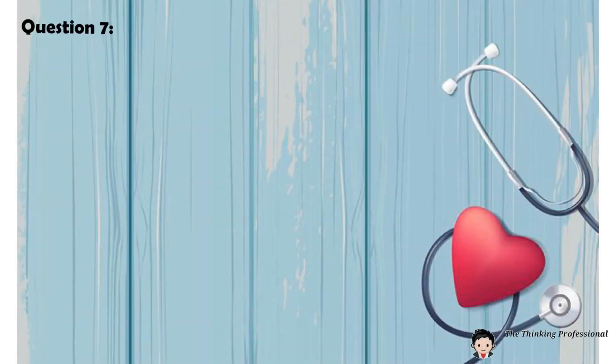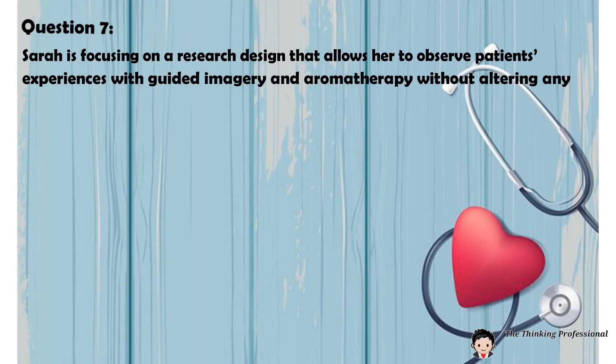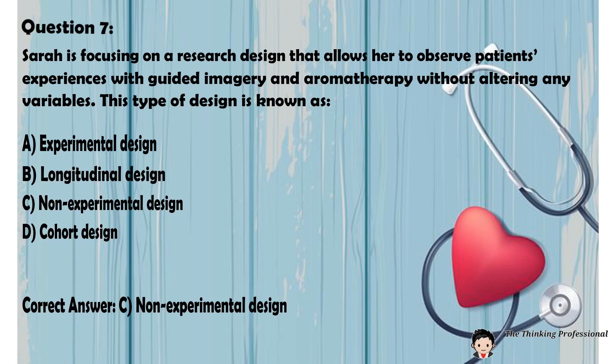Question number seven: Sarah is focusing on a research design that allows her to observe patients' experiences with guided imagery and aromatherapy without altering any variables. This type of design is known as: A. Experimental design. B. Longitudinal design. C. Non-experimental design. D. Cohort design. Correct answer: C. Non-experimental design.